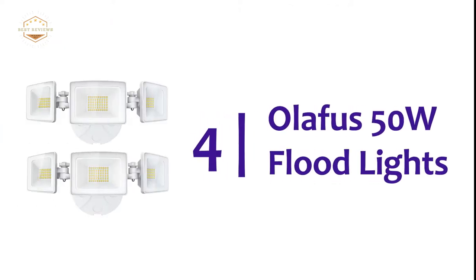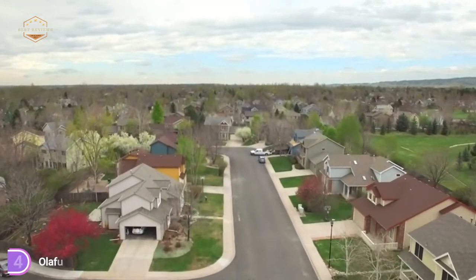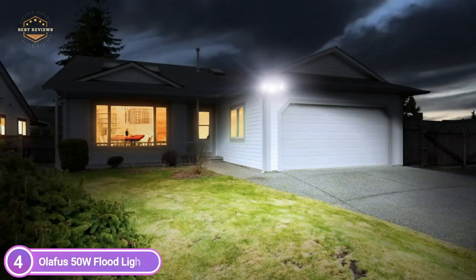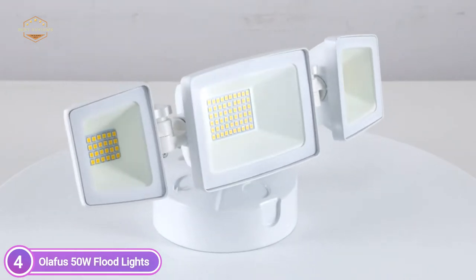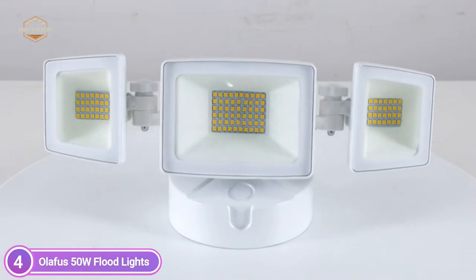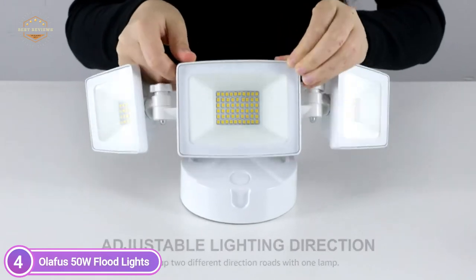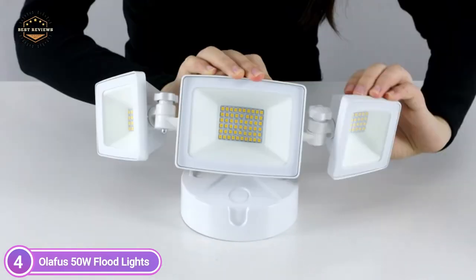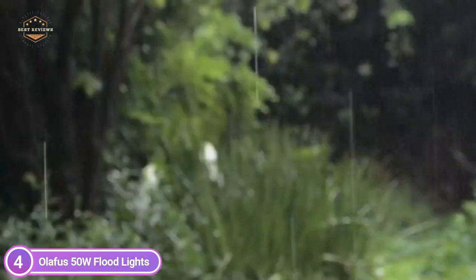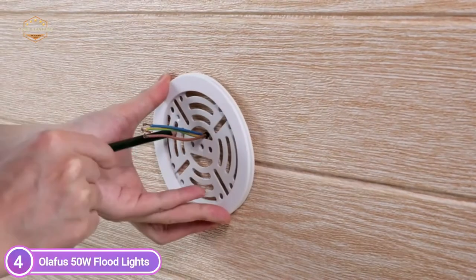At number 4, the Olifus 50W Flood Lights. The package includes two sets of security lights. Three super bright LED light heads are made of die-cast aluminum material that can provide up to 5,000 lumens of high brightness and excellent heat dissipation. The security light can reduce more than 85% of your energy bill. IP65 waterproof rating assures you that the security lights with triple-head fixture will not break in rain or snow conditions. Ideal for garages, entryways, backyard areas, porches, and studios, and for large areas that require lighting.